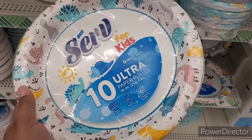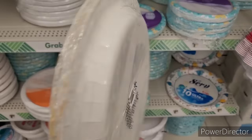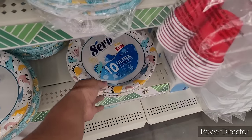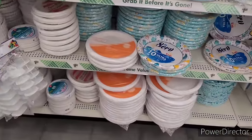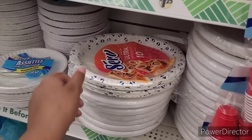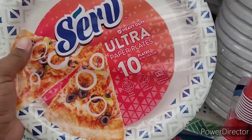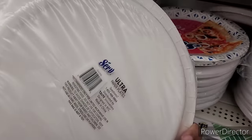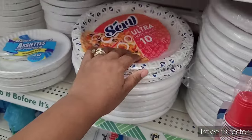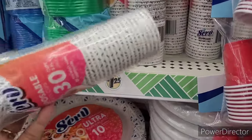Look at these — I didn't see these in a while. Throw Serve for kids, you get 10. I just seen those smaller ones. Looky looky, there they go right there. I wish they got more than 10 though, you know, cause I use my fine china all day. They got those and then they got the little Serve disposable paper cups right there.